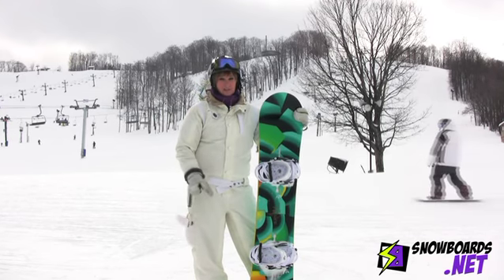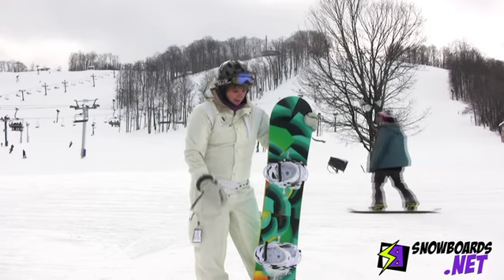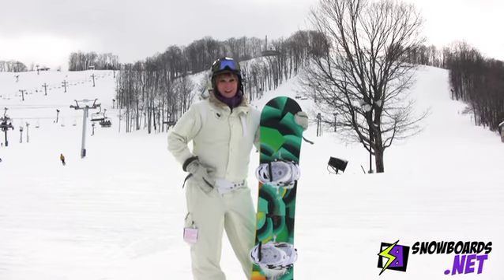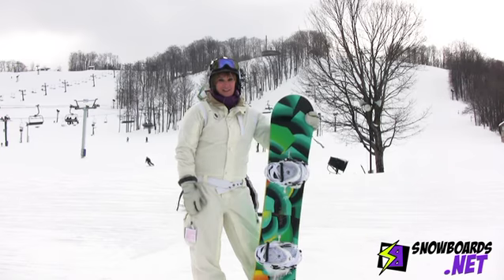It's an advanced, progressive board with the Flying V Technology and the Rocker. It actually initiates turns really well and has a lot of pop. It likes to go, go, go and be ridden hard. I love this board — it's a lot of fun. For a girl who likes to rip down the hill, this is your board.